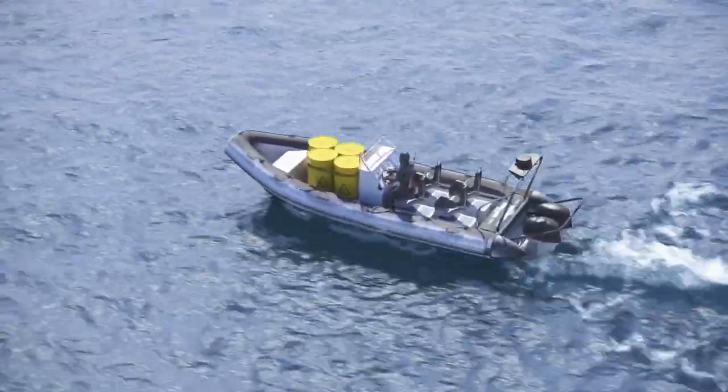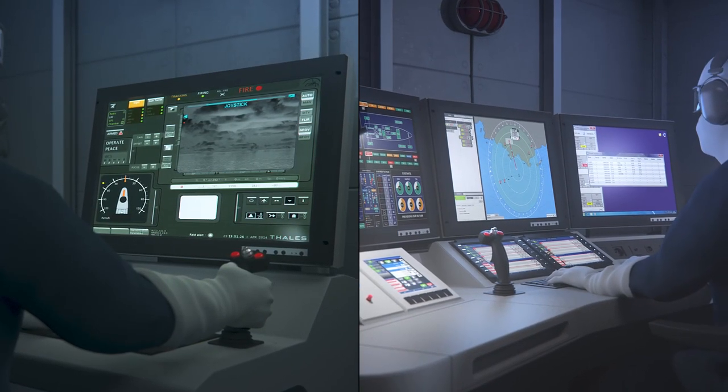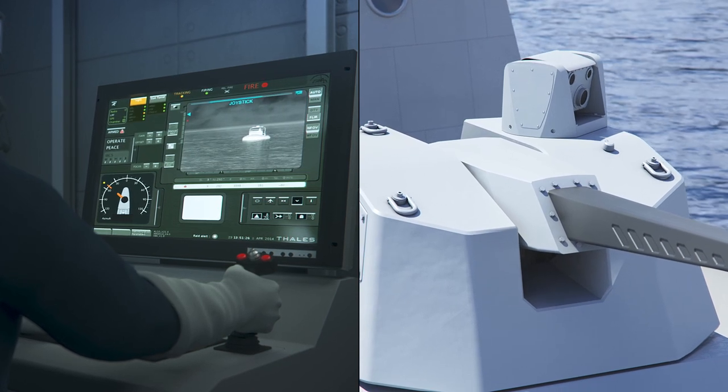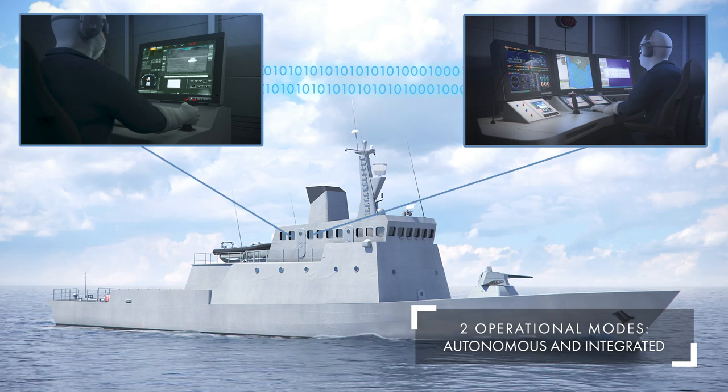Using the Rapid Fire's firing and control post and the ship's combat management system, the threat is detected. The operator can independently control its own optronics site to identify the threat. Threat analysis is then shared with the combat management system.